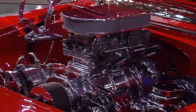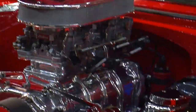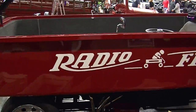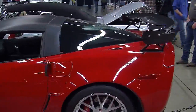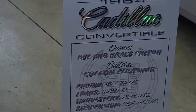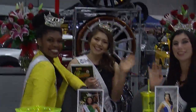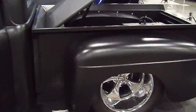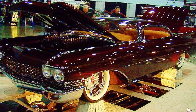And we got dancing, and we got hot rods, and we got movie cars, and we got sports cars, and we got girls, and we got race cars, and we got race trucks. Did I say we got girls? And we got customs.